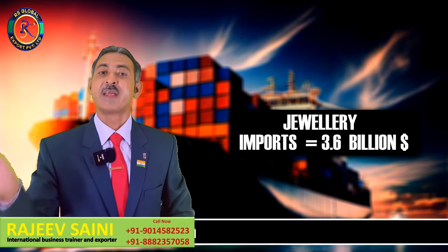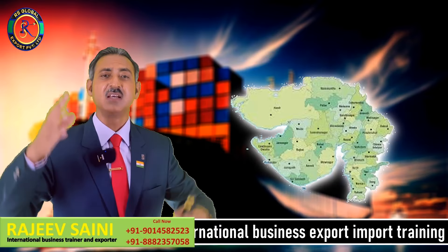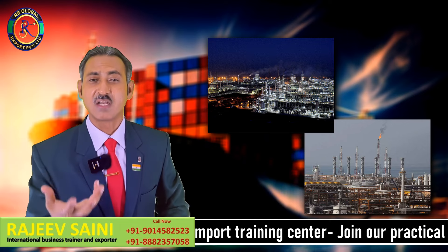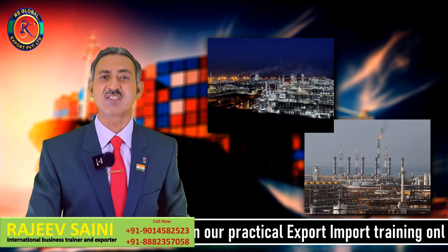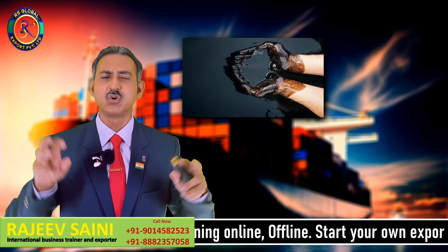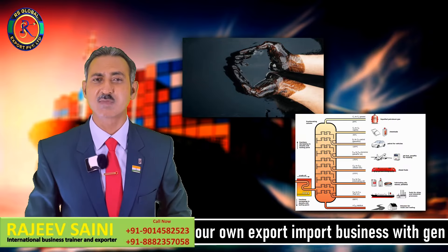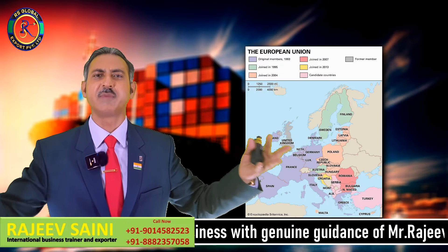USA ने last year refined petroleum भी import किया। हम crude oil import करते हैं और उसको refine करते हैं। हमारे पास गुजरात में Reliance और ESSAR जैसी बड़ी-बड़ी refineries हैं। Reliance की world's largest refinery जामनगर में है। हम crude oil import करके refine करते हैं, खुद भी use करते हैं, और बाहर की countries को भी export करते हैं — USA को, और European Union पूरे यूरोप को।